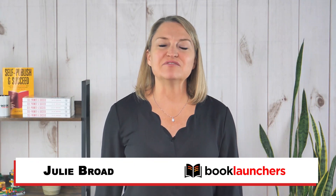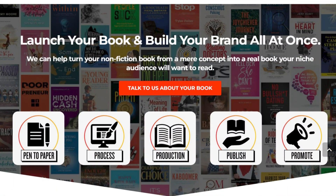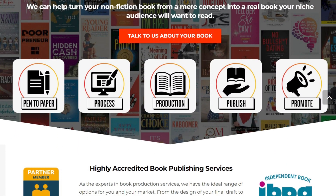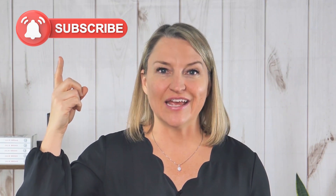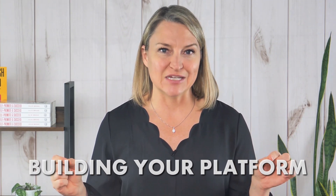Hey there, I'm Julie the Book Broad, founder of Book Launchers, a full-service self-publishing company helping you write, publish, and promote a nonfiction book. If you're new to booklaunchers.tv, hello — I hope you've subscribed with the notifications on because we have fun and learn a lot here. If you're new, you might not know that I am a huge advocate for authors making a big impact and a bigger income from being an author. And a lot of that starts with building your platform or growing an existing one.